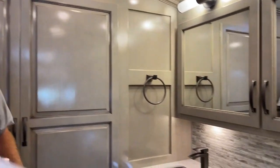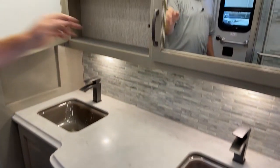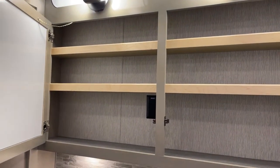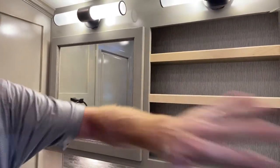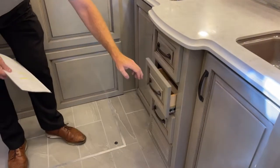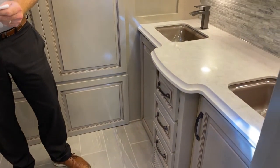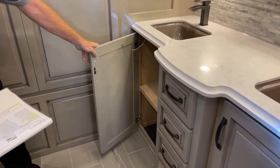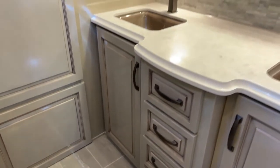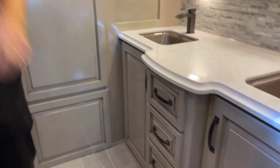Over here is the redesigned two-sink vanity with a medicine cabinet that also has a 110 plug — so you can plug in your razor, electric toothbrushes, you name it. All the drawers are soft-close. The decor you're looking at is the Camelot decor — driftwood glazed maple high-gloss wood finish.